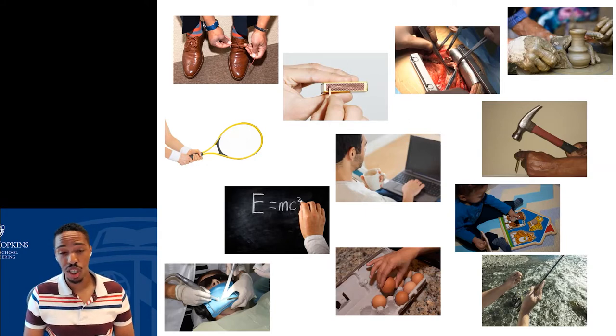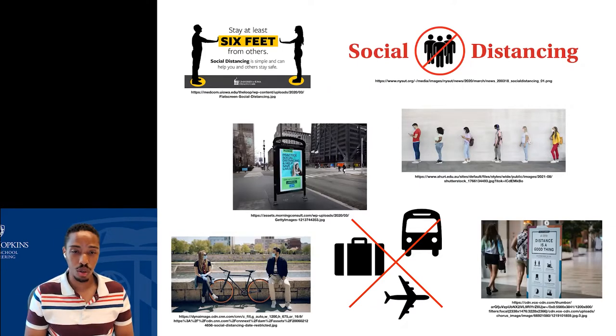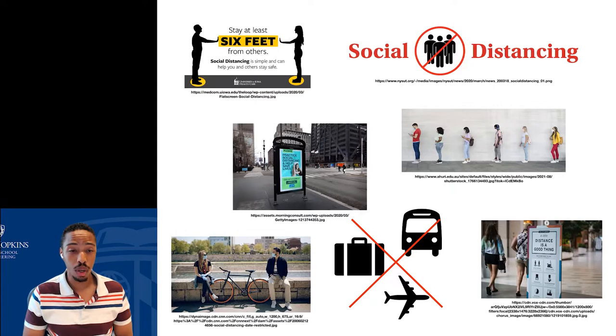Another way we've come to understand the importance of touch has to do with the recent COVID-19 pandemic, where under the guidance of healthcare providers, we've been practicing social distancing. Social distancing forced us to move physically away from each other and not touch. Many of the handshakes, high fives, and hugs we were used to pre-pandemic — we're learning to live in a world where those aren't common social norms anymore. Especially with limitations on travel, that touch interaction has been largely absent and missing.